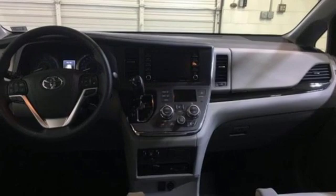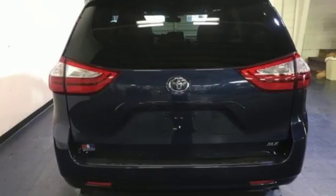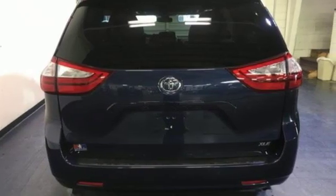Toyota: steered by ingenuity, driven by passion. You'll never know until you try. Test drive it today.